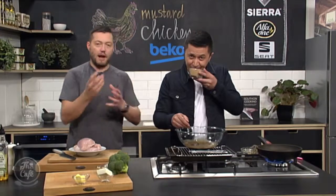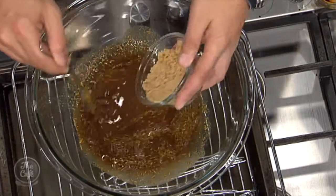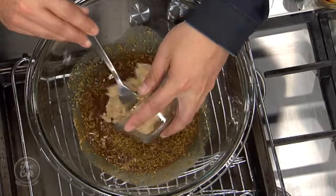We need a little bit of brown sugar just to sweeten it up a little bit. It's going to help sweeten it, balance it, and it's also going to help create a glaze around the chicken when we grill it today.